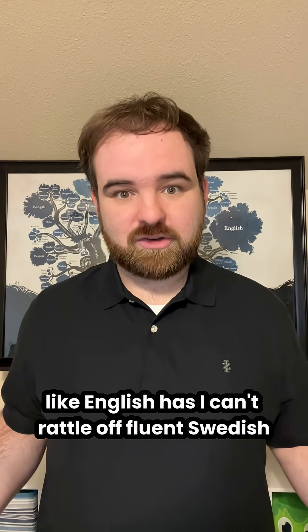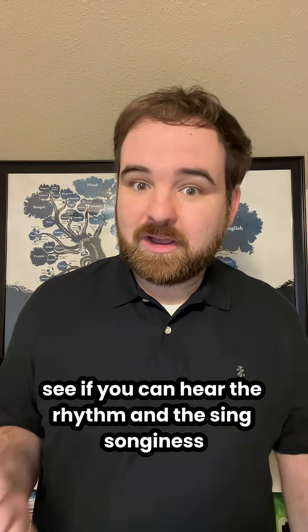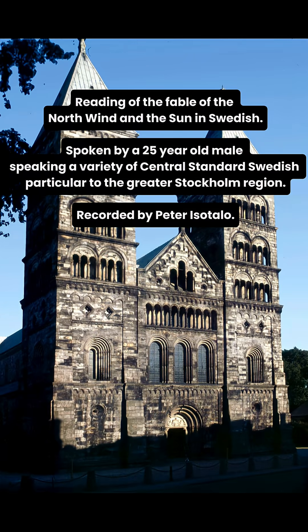I can't rattle off fluent Swedish, so here's a clip. See if you can hear the rhythm and the singsonginess behind it. 'Nordanvinden and solen twisted a bit about who was the strongest.'